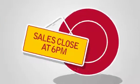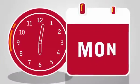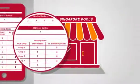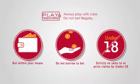Sales close at 6pm on draw day. TOTO draws take place on Mondays and Thursdays at 6.30pm. You can check the results online or at our outlets. Play responsibly — always play with care and do not bet illegally.